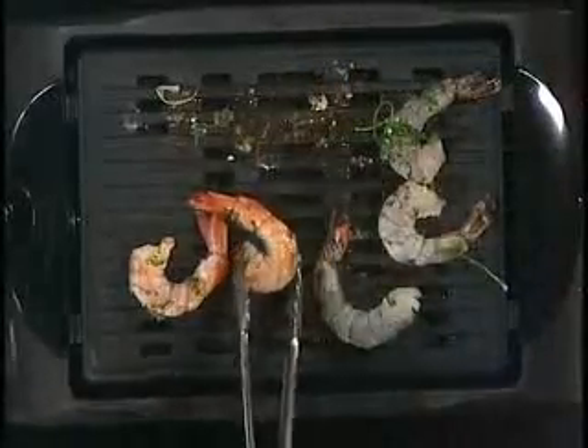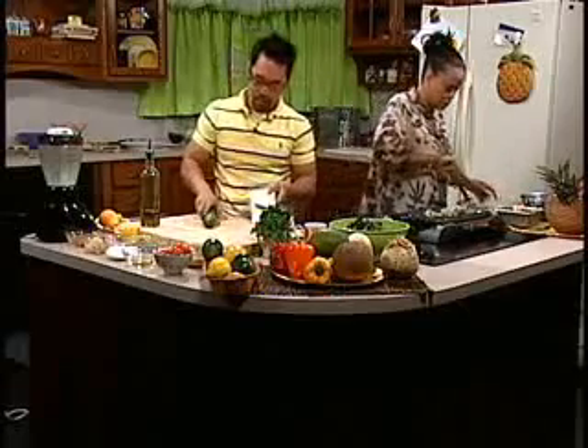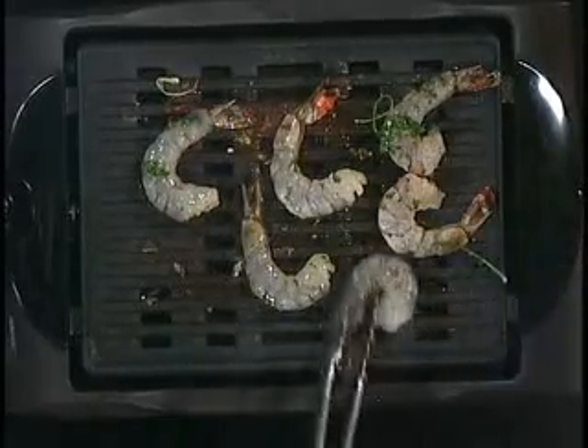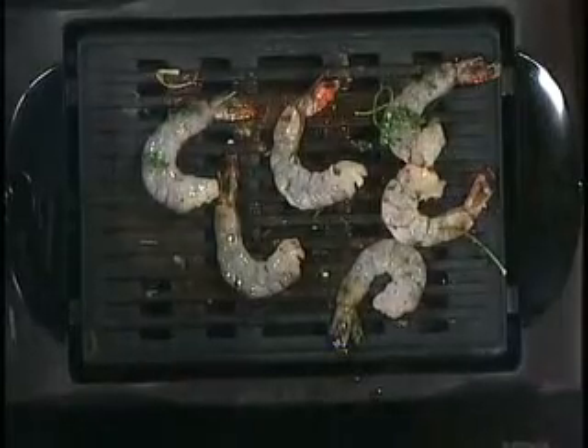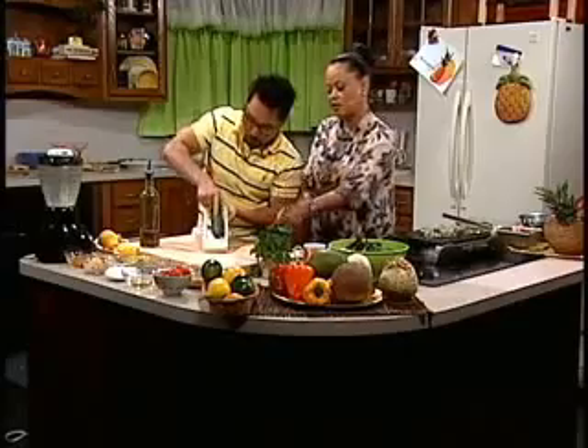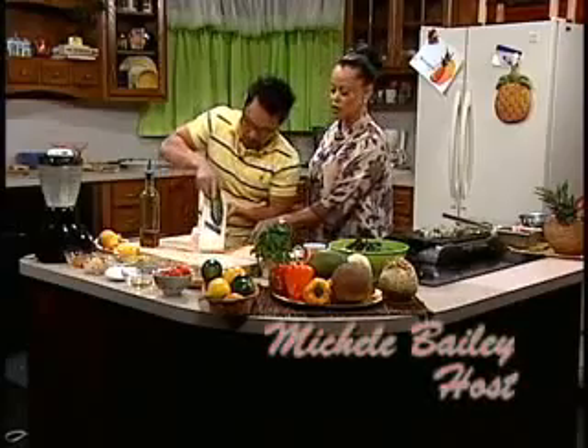I think these shrimp are ready — they look good. Then I'm going to slice some cucumber. This is like a Japanese mandolin — have you ever seen one before? In the kitchen, we call it a Japanese mandolin. There are so many different kinds of blades you can use. That's a good thing to have. I'm going to slice some cucumber, Michelle. You're using English cucumber? Yes, because there isn't that much seed. Look — it's like a ribbon, very thin.